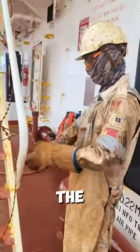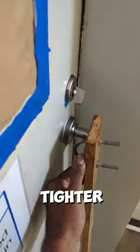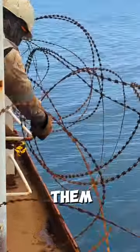And if those sneaky folks somehow manage to get past the spikes and the decoys, well, all the doors are locked tighter than a treasure chest, leaving them stranded and shivering.